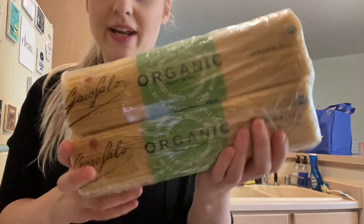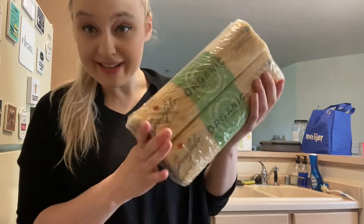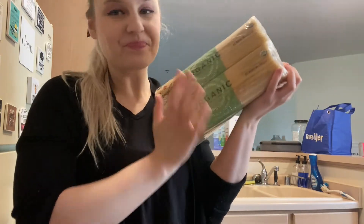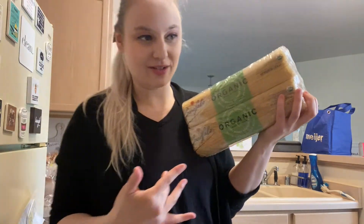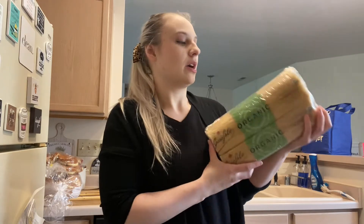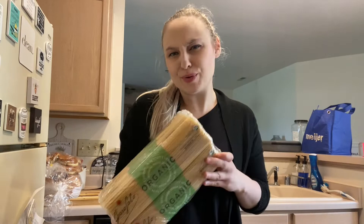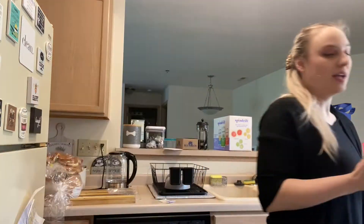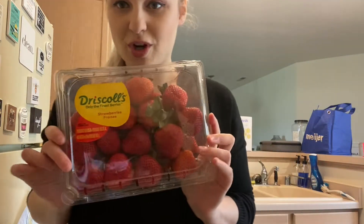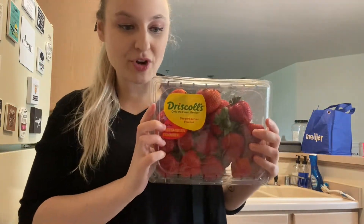Next I have organic pasta — you get eight packs. We love pasta and eat it a lot, so this is perfect for us. It's just something we always love to have. That was $12.49. Next, we grabbed a big pack of strawberries — absolutely love strawberries. This was $4.29.